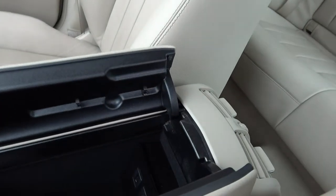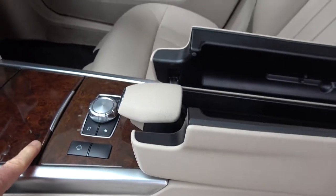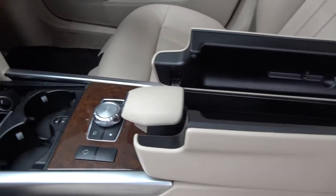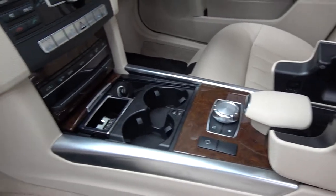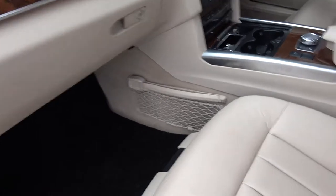We have your USB ports, your touch dial pad, cup holders, 12-volt power points, and passenger cargo nets.